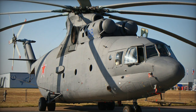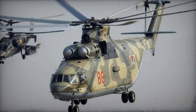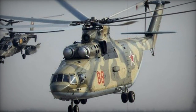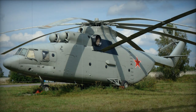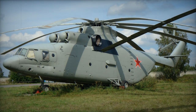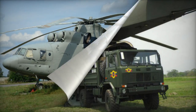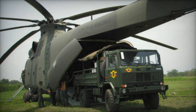Several variants of the Mi-26 Halo have been developed, including the upgraded Mi-26A with an enhanced navigation system, the civil transport Mi-26T that shares similarities with the military model but accommodates 70 passengers, the Mi-26TP for firefighting with a capacity of 7,500 liters of fire retardant, and various other versions designed for specific tasks such as geological survey, electronic warfare, disaster relief, and medical evacuation.